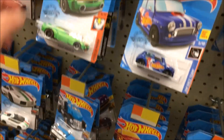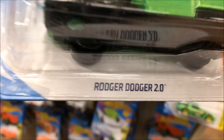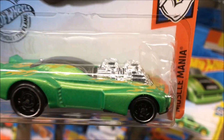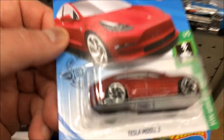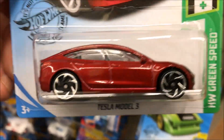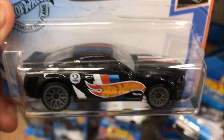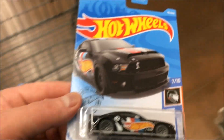I'll try to move the camera slow. Oh, here's another one I don't think I've seen either — Roger Dodger 2.0, pretty nice. Oh, another Tesla! I could never pass up a Tesla. And a 10 Ford Shelby GT500 Super Snake in black — that is pretty sick, I'll get that one.